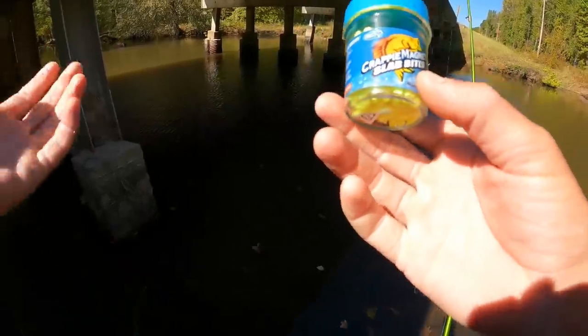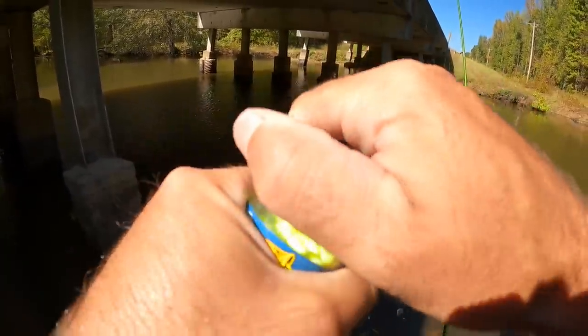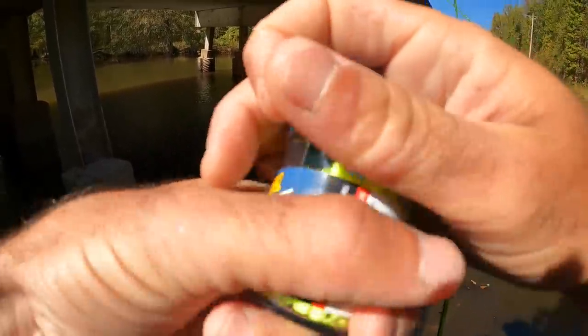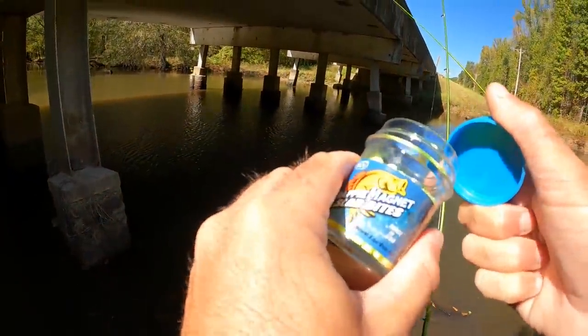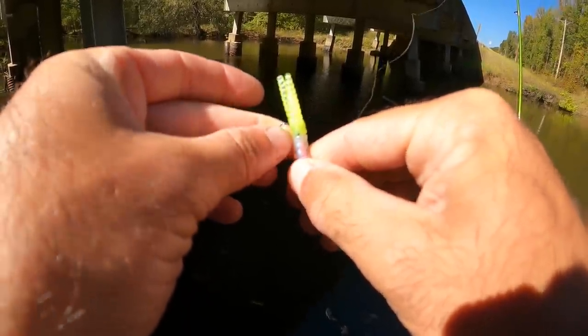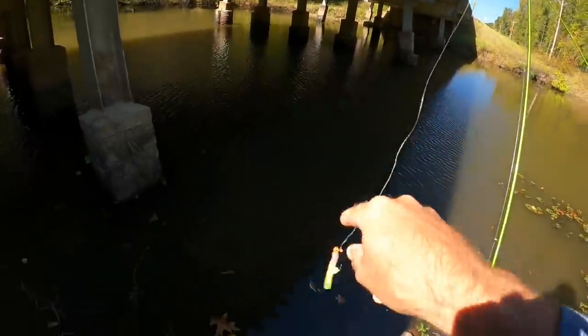I actually want to try something real quick. I've got these little crappie magnet slab bites. I don't know if these things actually work or not, but I don't think they can hurt. Let me smell them real quick — they smell pretty smelly. If anything, it gives the fish something to see and key in on. We'll put this on and see if we start getting more bites. Stick it on there at the end of the hook — it kind of blends in with the chartreuse tail.